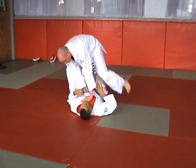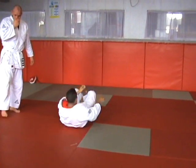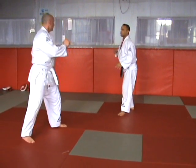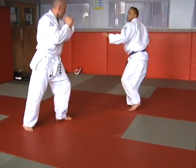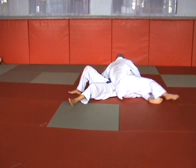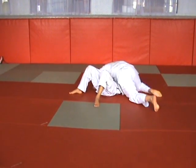Double leg takedown — aggressive opponent. Conservative opponent.